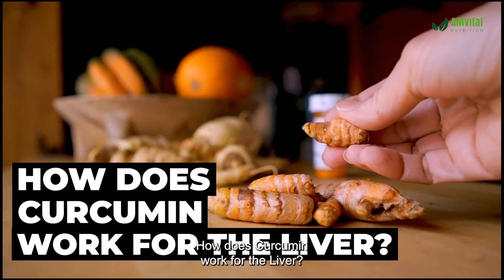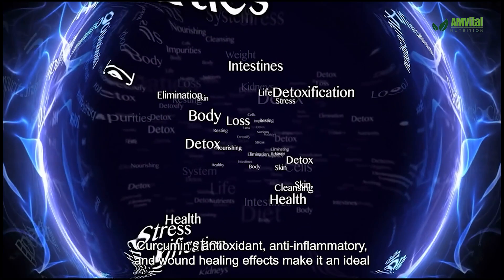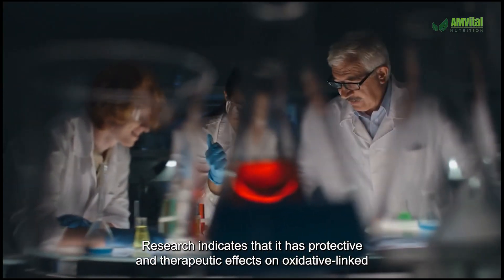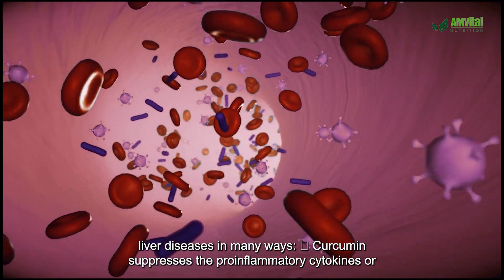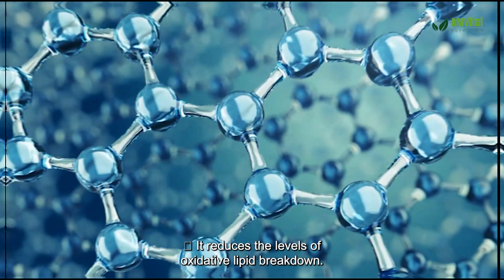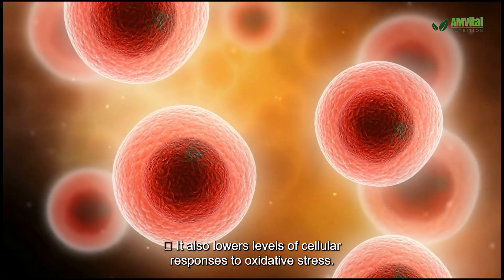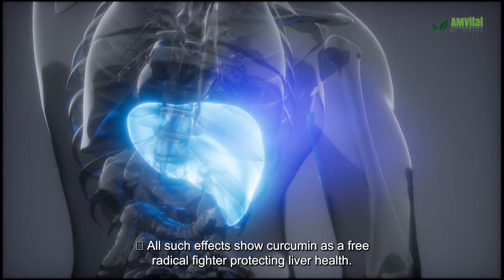How does curcumin work for the liver? Curcumin's antioxidant, anti-inflammatory, and wound healing effects make it an ideal liver health supplement. Research indicates that it has protective and therapeutic effects on oxidative-linked liver diseases. Curcumin suppresses pro-inflammatory cytokines, reduces levels of oxidative lipid breakdown, and lowers cellular responses to oxidative stress — acting as a free radical fighter protecting liver health.